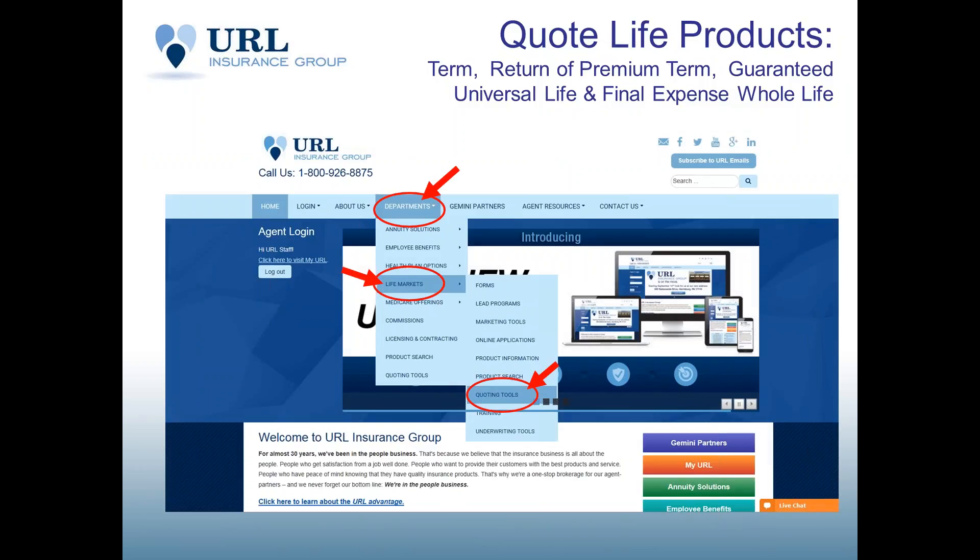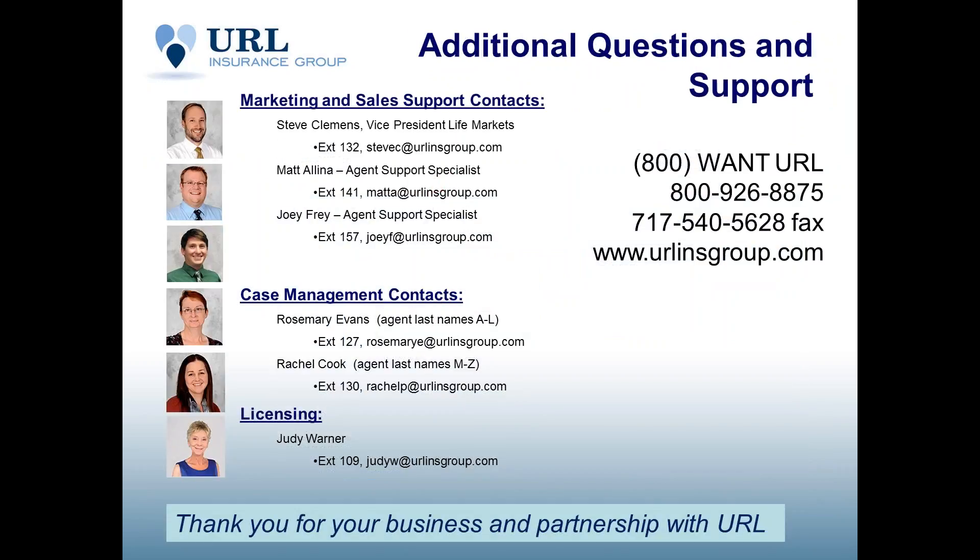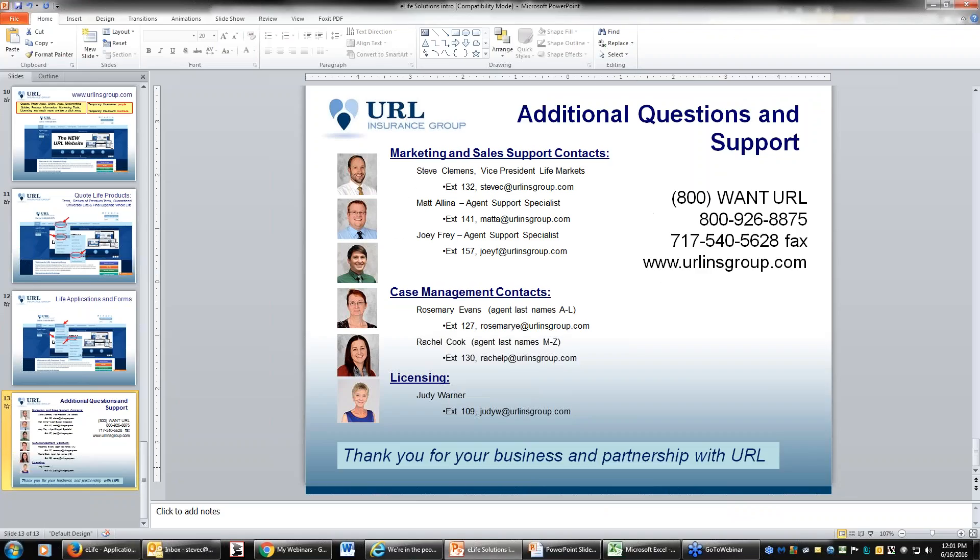On our website you can quote different life products, get forms and marketing information. For additional questions and support on this product, reach out to the Life Markets marketing staff: myself, Steve Clemens; Matt Alina; or Joey Fry. Any of us three will be happy to assist with questions on E-Term Express. For licensing, speak to Judy Warner at extension 109, JudyW@urlinsgroup.com. We've also added E-Term Express product information to the website, including the PowerPoint, product information, and underwriting guide.